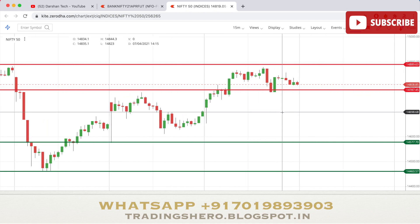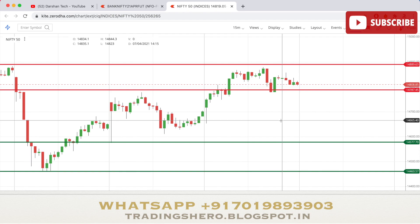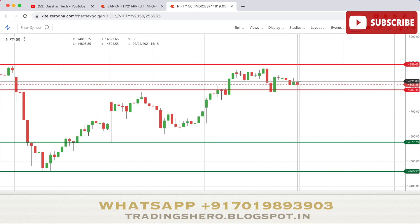But before that, let's see what happened in today's market. Yesterday we drew support and resistance levels for today, and it went well. The Nifty opened at 14,116 today, went to our first resistance level, broke it, and went all the way up hitting our second resistance level. From there it came down to resistance one, took support there, and closed at around 14,804 — up 0.92 percent.